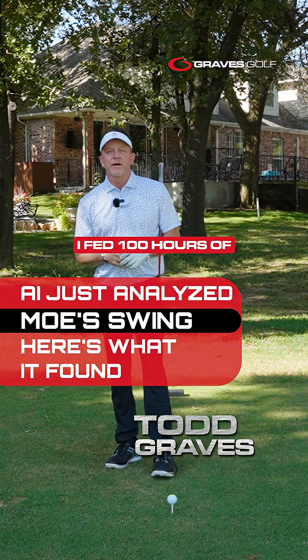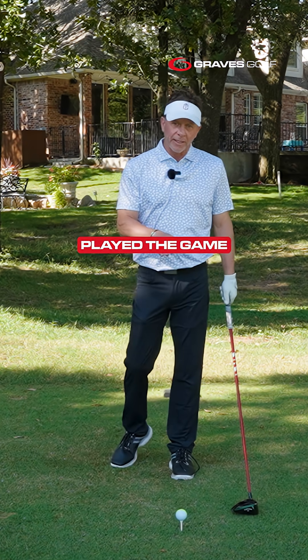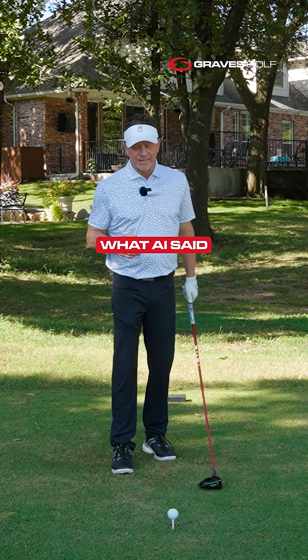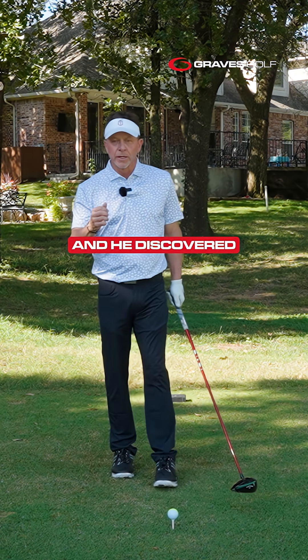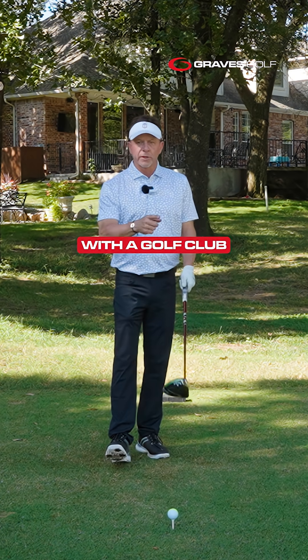I fed 100 hours of Mo Norman's golf swing into AI and here's what it said. Now this is the greatest ball striker that's ever played the game — he's known by tour players as being the best. AI said that he has a natural swing and he discovered the most efficient way biomechanically to use the body to strike that golf ball with a golf club.